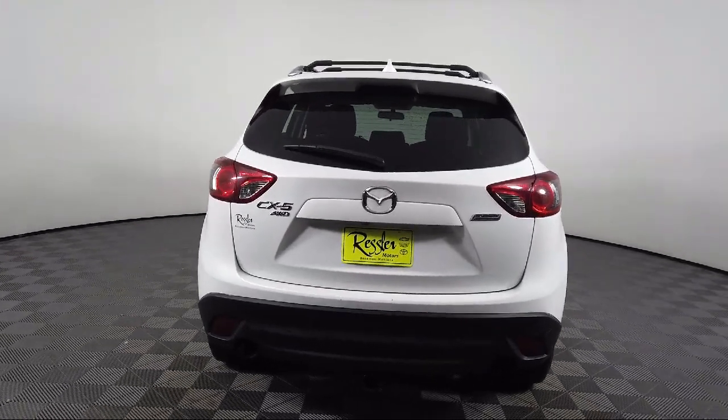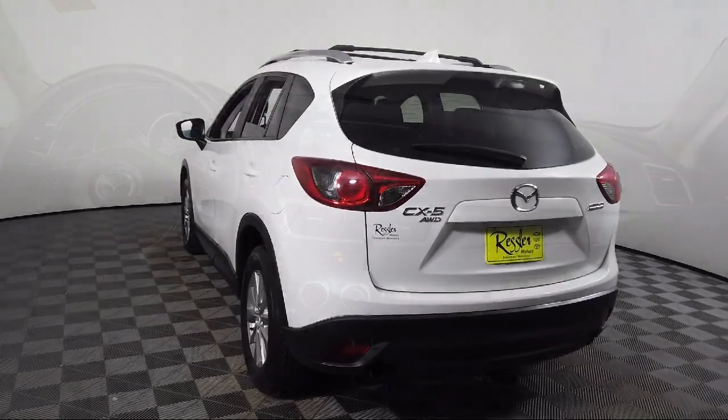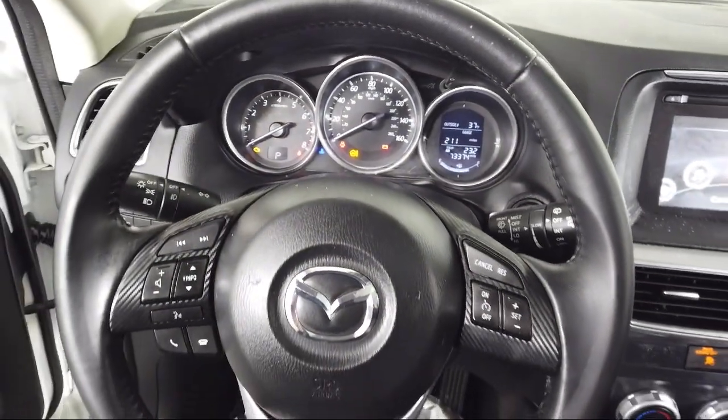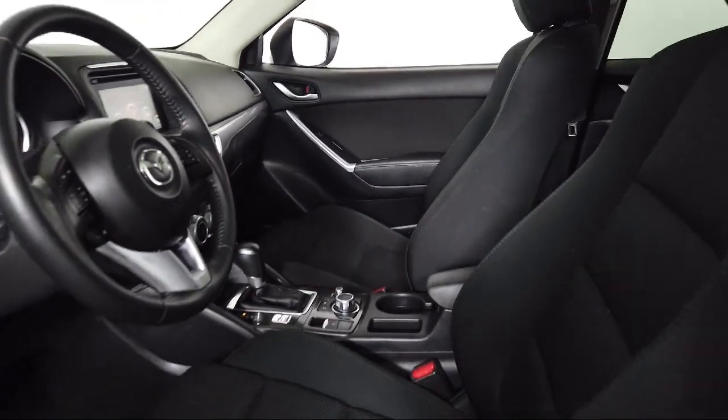Toyota Bozeman is a proud member of Ressler Motors, which has been serving the Gallatin Valley since 1999. We are a best-priced dealership, which means transparency and integrity are our priority in doing business. We are involved in our community and we want to give back to the community that has brought us together.